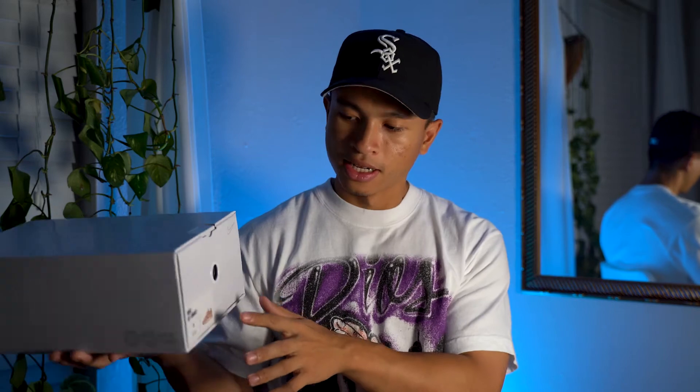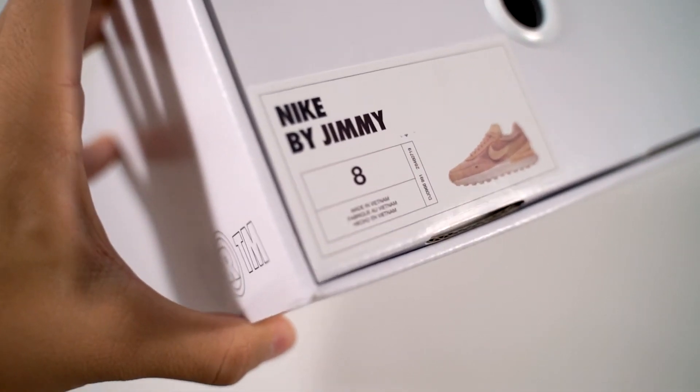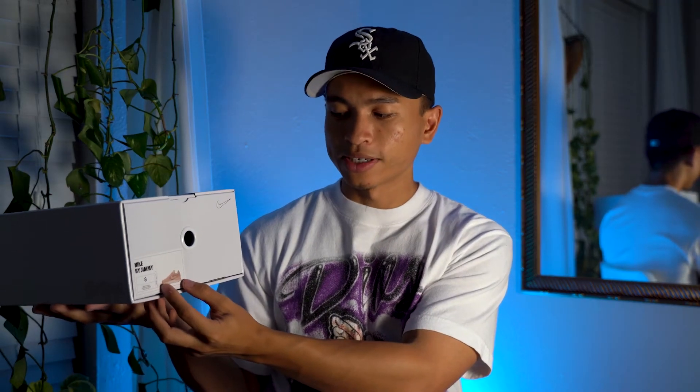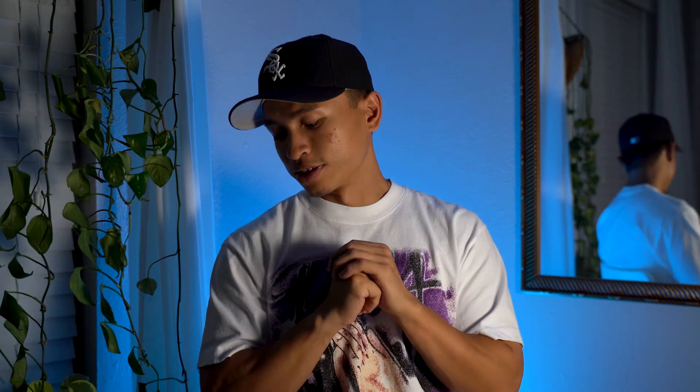Getting into the review — here's the box the shoes come in. Since they're a Nike By You, it doesn't come in the traditional orange or red Nike box, but rather a white Nike By You box. The size tag reads 'Nike By Jimmy,' these are a size 8, and of course for all Nike By You pairs they have a picture of the shoe right on the box.